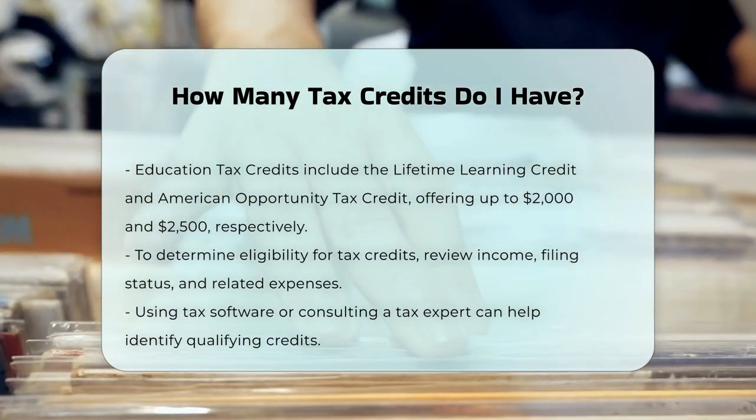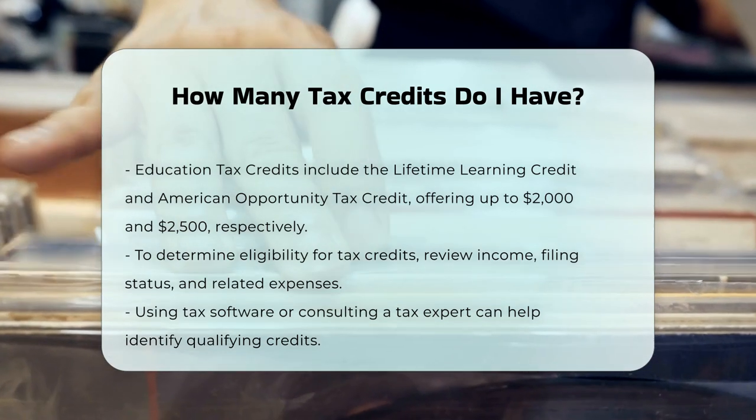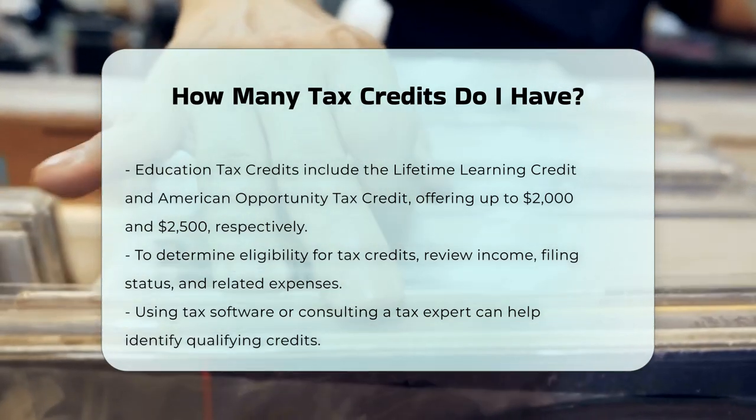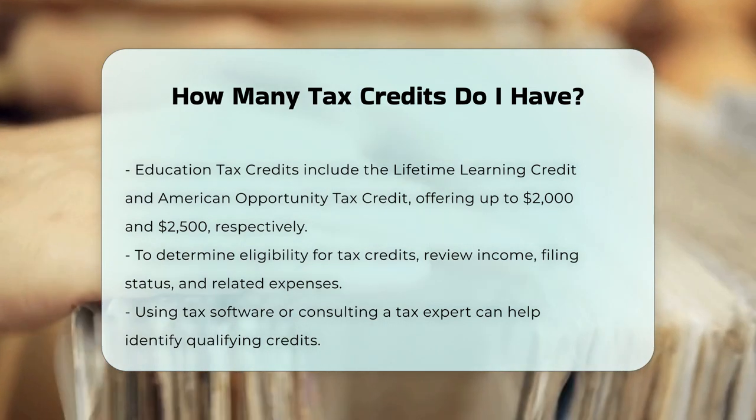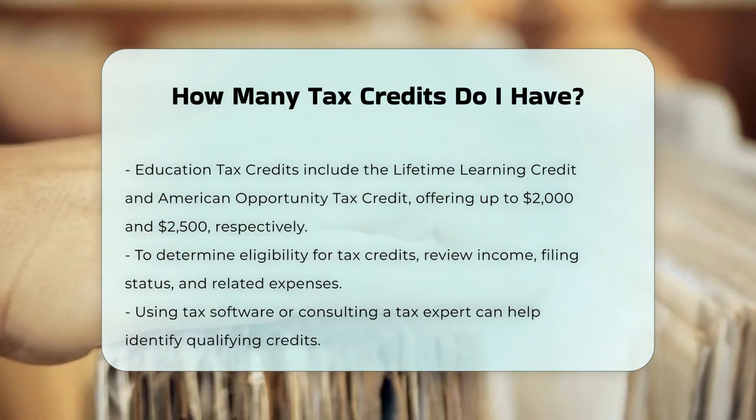To find out how many tax credits you are eligible for, you should review your income, filing status, and specific expenses related to each credit. You can use tax software or consult with a tax expert to determine which credits you qualify for.